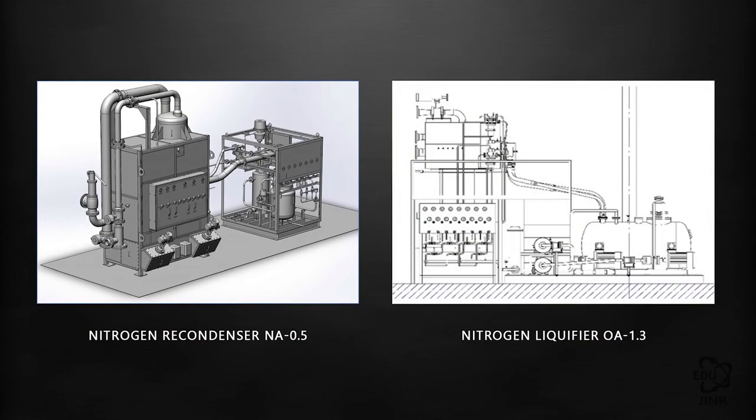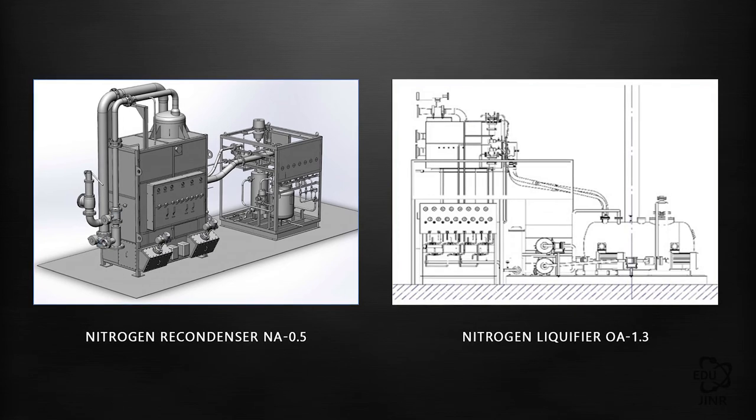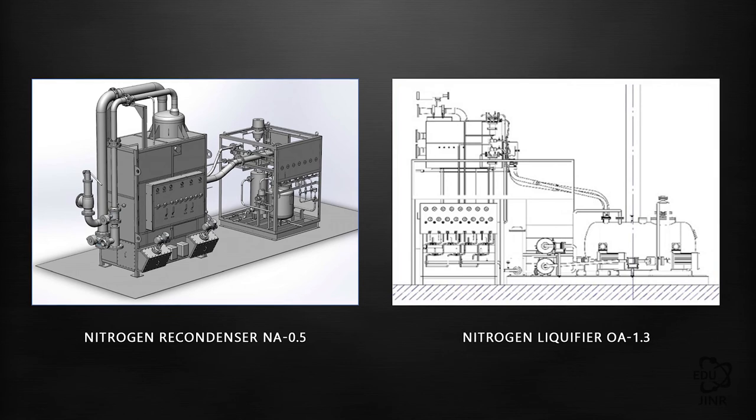The nitrogen recondenser is intended for receiving cold vapors of evaporated nitrogen coming from the accelerator and for its further liquefaction and draining into a receptacle for future use. The productivity of this facility is 500 kg of liquid nitrogen per hour.